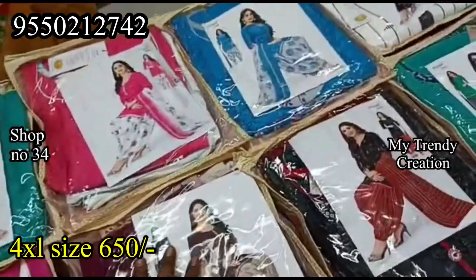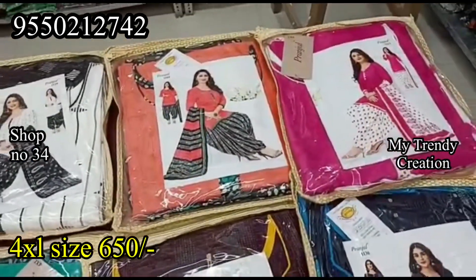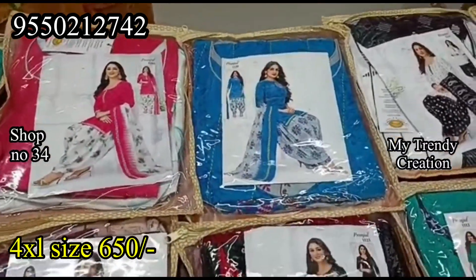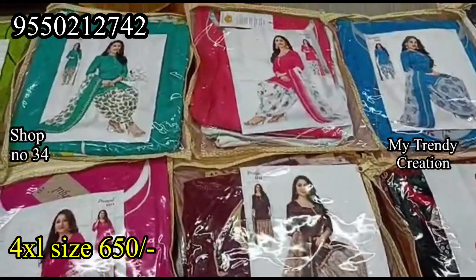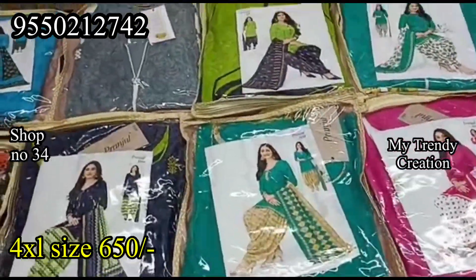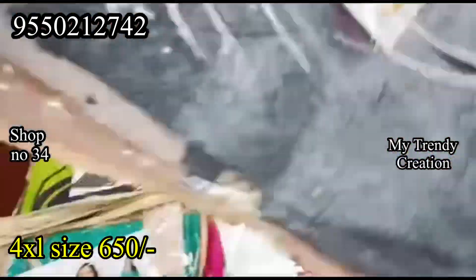There are different types of girls' collections, especially if you have a model — long frocks, present collection — and the cost is very reasonable. Wholesale price is also available.